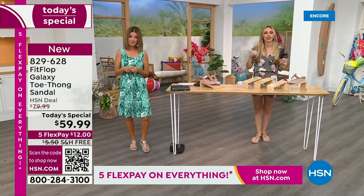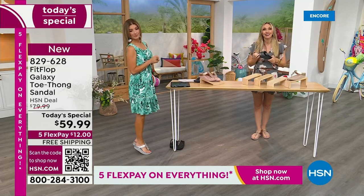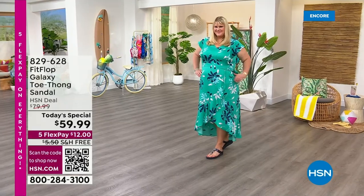If you are a half size, size down. We also have this incredible graphic that shows you what your foot looks like wearing a micro wobble board sole versus on concrete. On the right, notice all the blues and greens — it's your weight evenly distributed. If you're wearing the wrong shoes, all of your weight is balanced on three different points, and that's why your feet hurt at the end of the day. When you wear a shoe like this, the magic is you stop thinking about your feet and just go about your day.